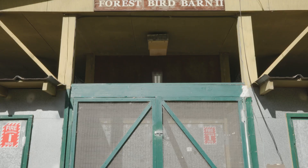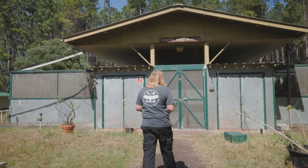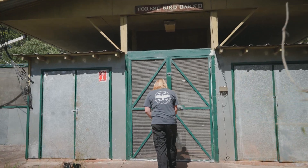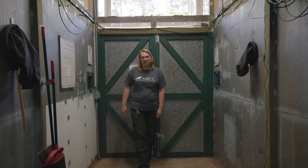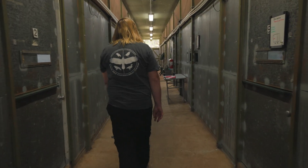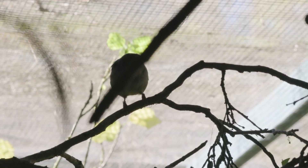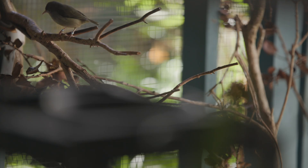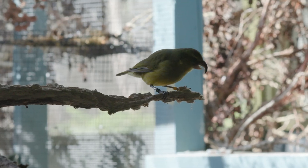The Maui Bird Conservation Center is one of two facilities run by the San Diego Zoo Wildlife Alliance, located here in Hawaii on the slopes of Haleakala at about 3,700 feet. Our primary focus is to house critically endangered Hawaiian honeycreepers to prevent them from going extinct in the wild. In our primary breeding aviary building, we have seven pairs of Akekiki and two pairs of Kivikyu. The Akekiki first came into our care back in 2015 — at that time there were over 500 birds in the wild; today there's only about five birds left in the wild. We bring the birds into our care while the mosquitoes are being removed from the environment, and then once the mosquitoes are gone, we'll release these birds back into the wild.